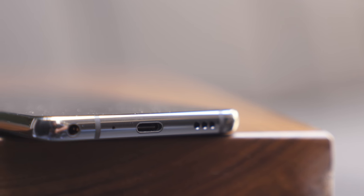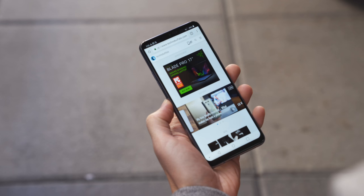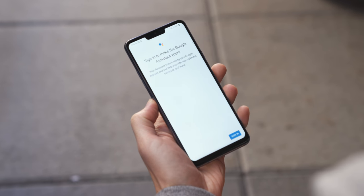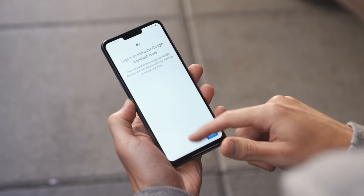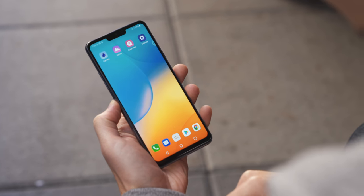There is a dedicated assistant button, which mercifully is tied to Google Assistant. I give LG a ton of credit for not making their own assistant and cramming it down our throats. I asked them if it was remappable, and they said nope, but they could open it up in the future — so there's that non-committal answer for you.